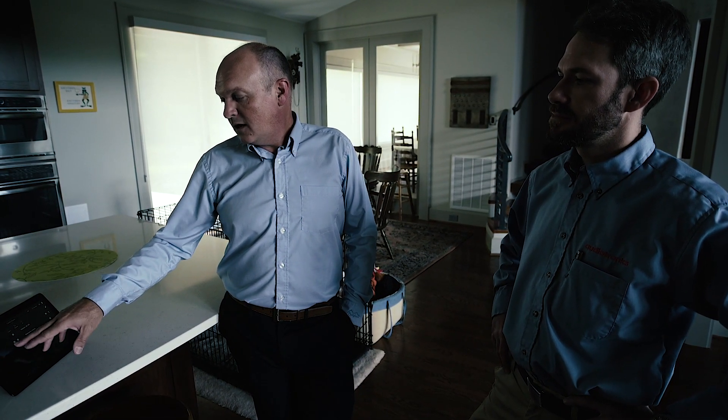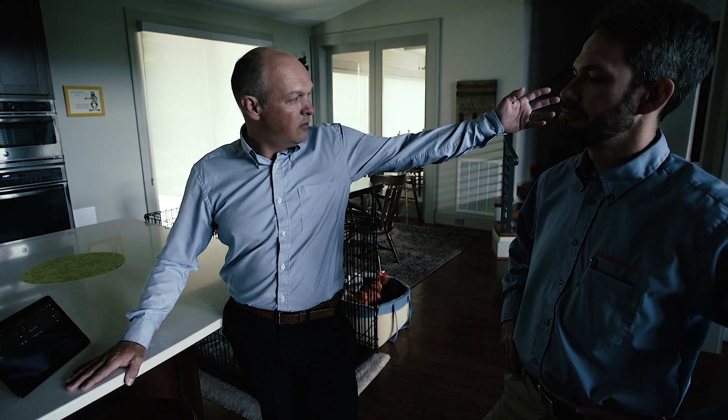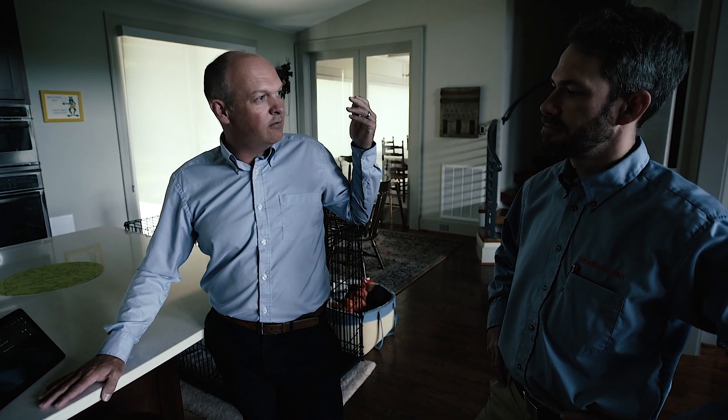Another thing we use at night is we have dogs. We're asleep and the dogs need to go out, so we just hit one button and it turns on our entire lighting scene to get from the master bedroom through the living room into the dining room so we can let the dogs out.